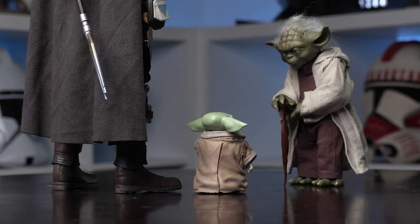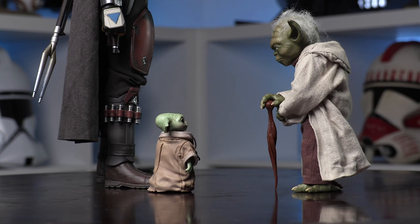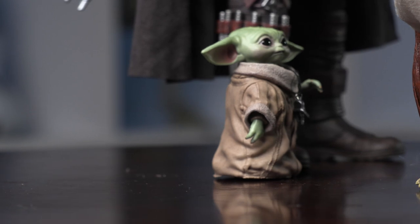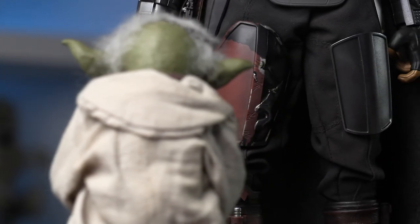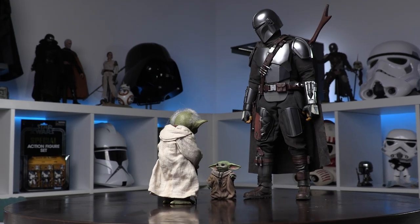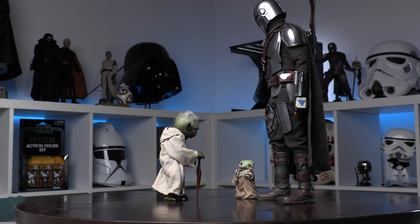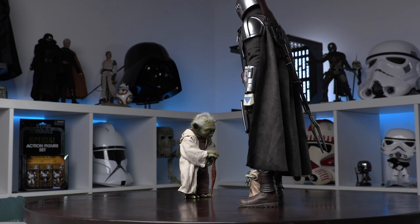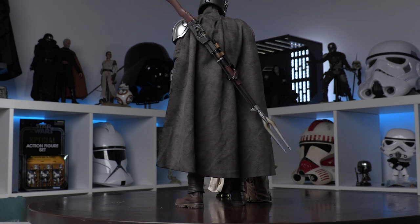One of the fun things about sixth-scale collecting is you can tell your own story. Here I've got Attack of the Clones Yoda with the sixth-scale child - how awesome would this little display be? Yoda kind of teaching him things or just having an interaction. I don't like the Attack of the Clones Yoda hair, but look at that - not a terrible display at all. It could totally happen. This is just having your imagination run wild.